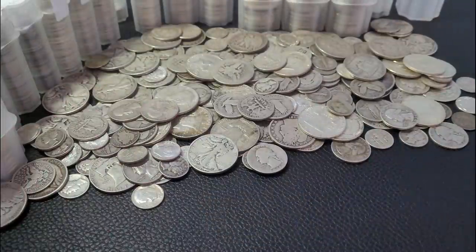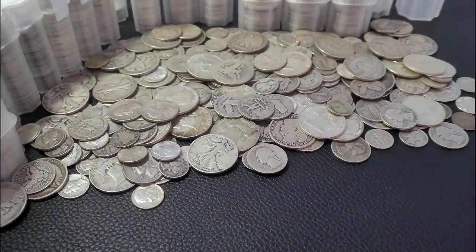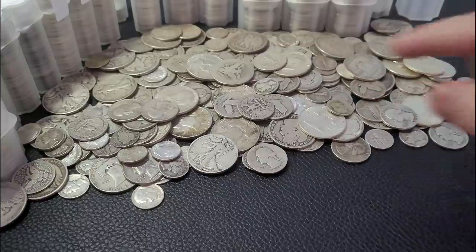Welcome back everybody. So today is October 19th, 2021, and there's never been a better time to have physical gold and silver. This series on Tuesdays is all about 90% constitutional silver, which is your junk silver, your fractional silver.